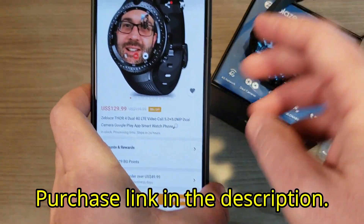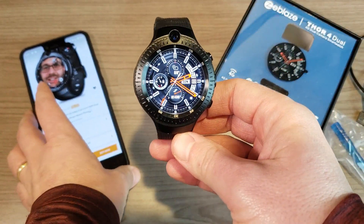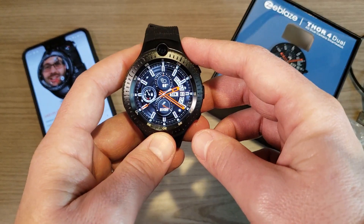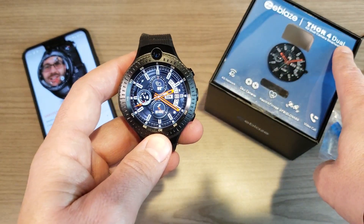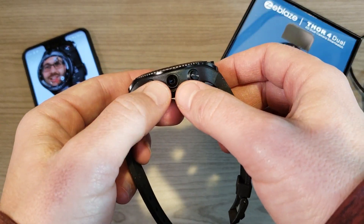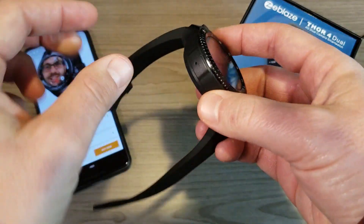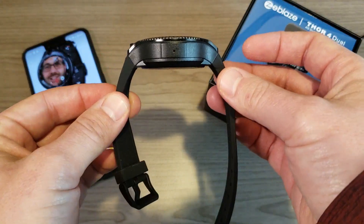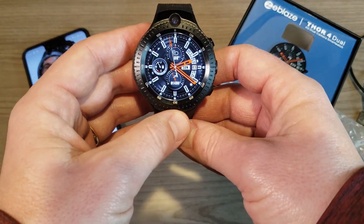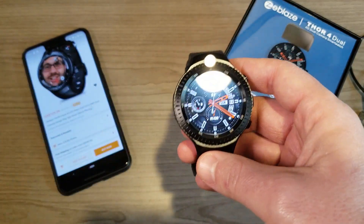The unique feature about this watch that really sets it apart from every other Android 7.1.1 smartwatch is the fact that it has dual cameras — thus the name Thor 4 Dual. It has a front-facing five megapixel camera and also a side-mounted five megapixel camera. You'll also notice it's a rather large watch in terms of thickness, because it has a 530 milliamp hour battery.